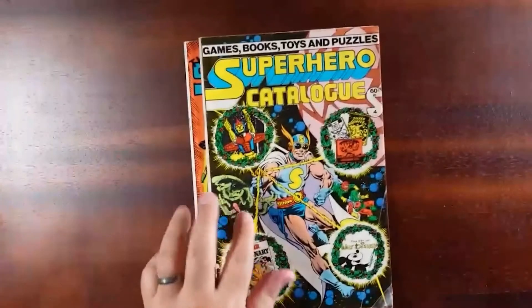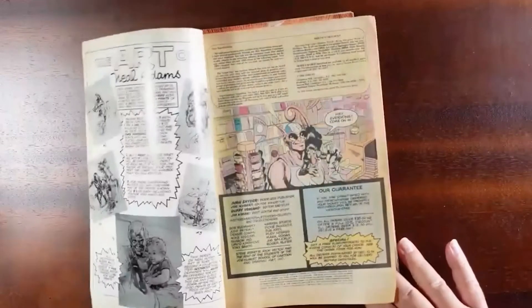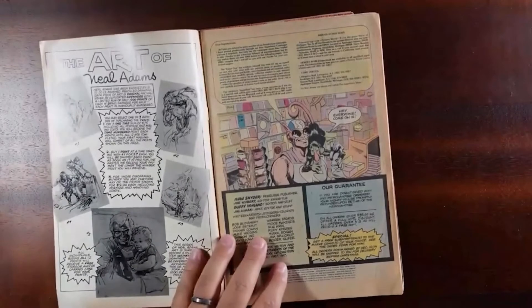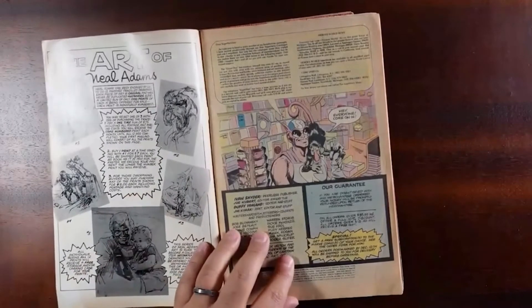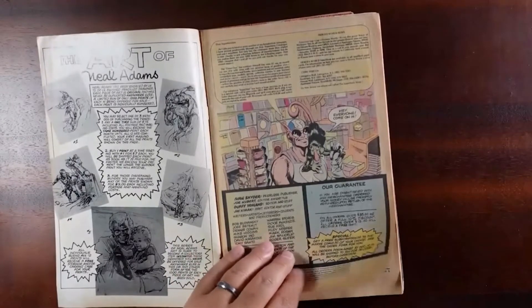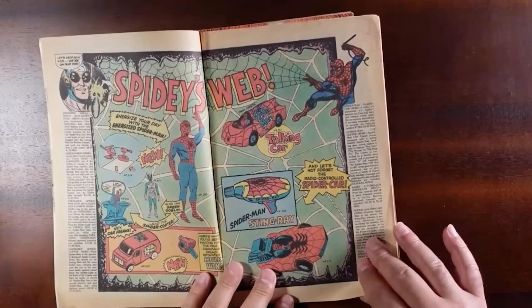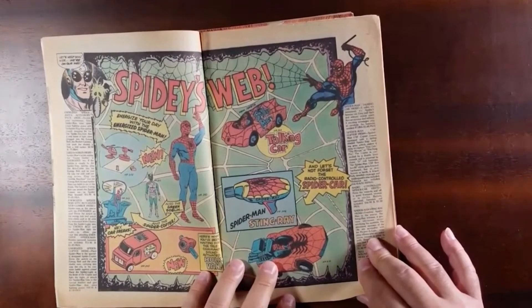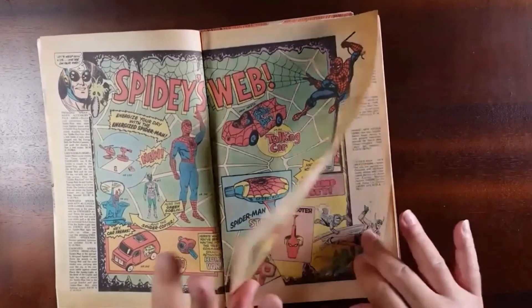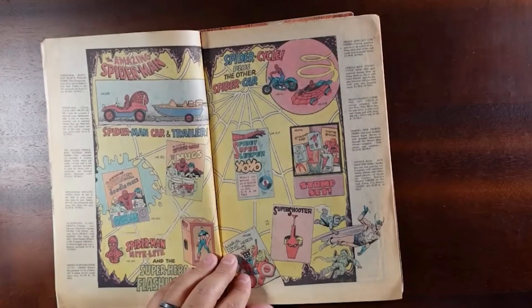Let's go into another one — this is issue four, the previous one was number one. I just found these digging through a back issue box. I think they were like a dollar each, and just because they were that interesting I picked them up. Look at this — you get an advertisement for the art of Neal Adams. Pretty amazing. A number of different Spider-Man toys: looks like a radio remote control car, a web shooter of some sort, maybe a Mego Green Goblin figure, Spider-Copter of course. A lot of Spider-Man merchandise here on display.